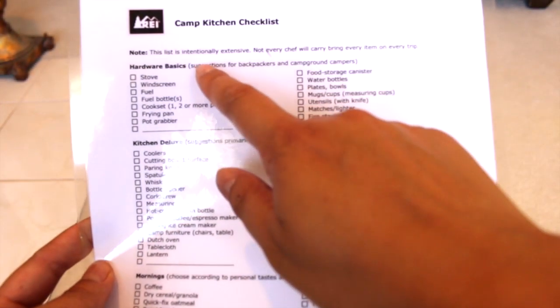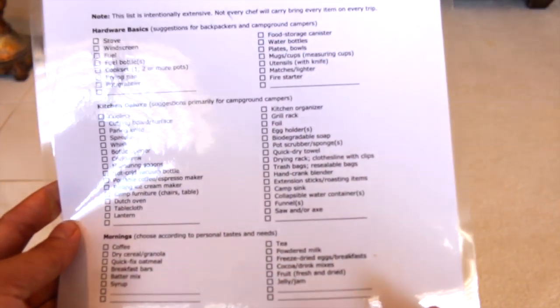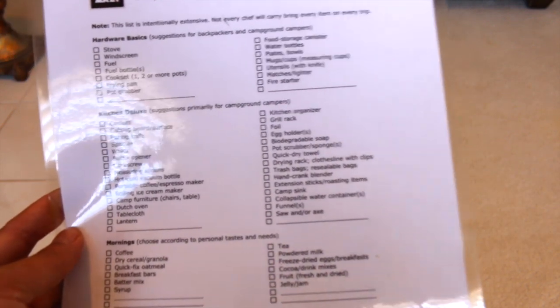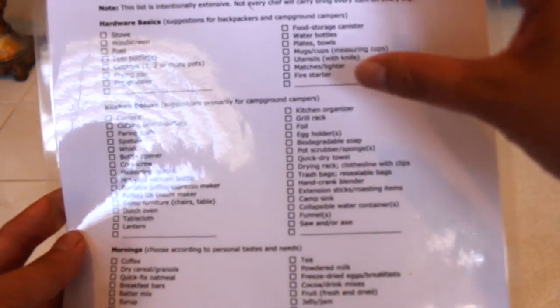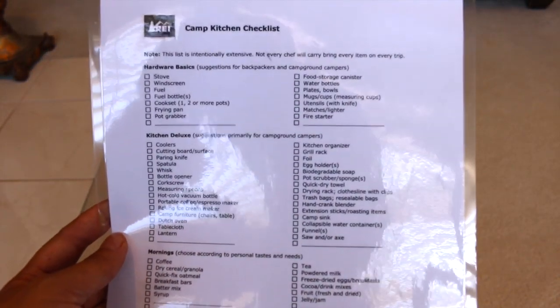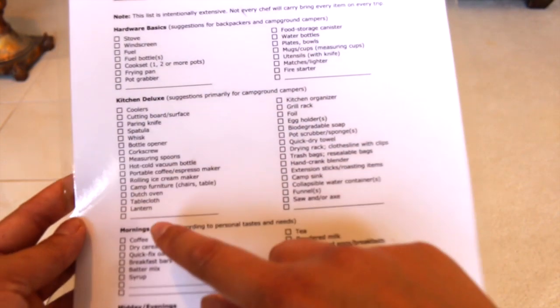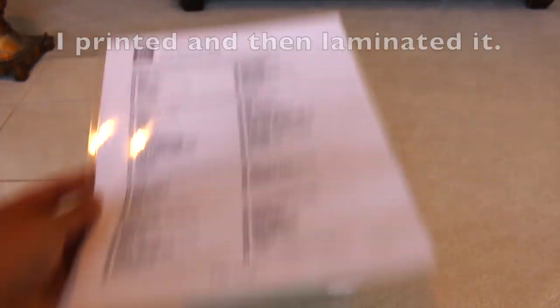This list is intentionally extensive — not every camper will bring every item on every trip, but it's a good checklist. The ones that don't suit your family, you don't need to bring. I decided to go with the camp kitchen checklist from rei.com. It covers hardware basics, kitchen deluxe items, and things you may want to bring for morning, midday, and evenings. It's just one page, and I stick it inside the bin on top.